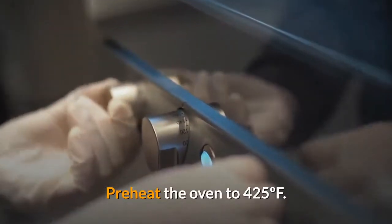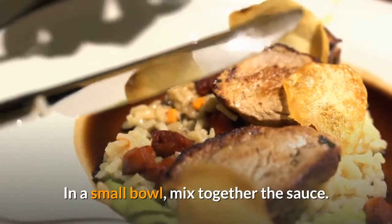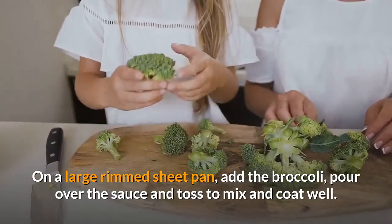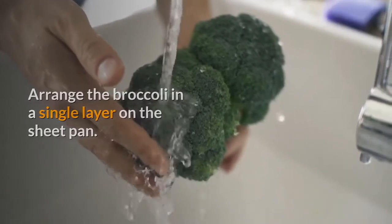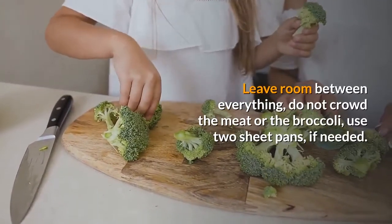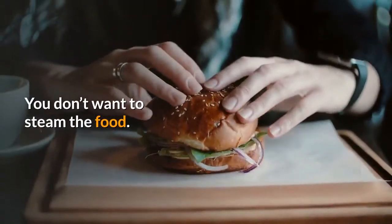Preheat the oven to 425°F. In a small bowl, mix together the sauce. On a large rimmed sheet pan, add the broccoli, pour over the sauce, and toss to mix and coat well. Arrange the broccoli in a single layer on the sheet pan. Using tongs, add the marinated beef to the pan with the broccoli. Leave room between everything — do not crowd the meat or the broccoli; use two sheet pans if needed. You don't want to steam the food.